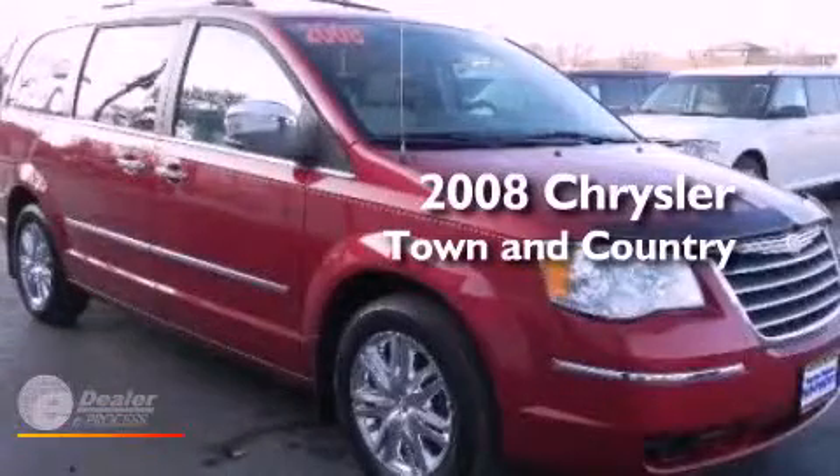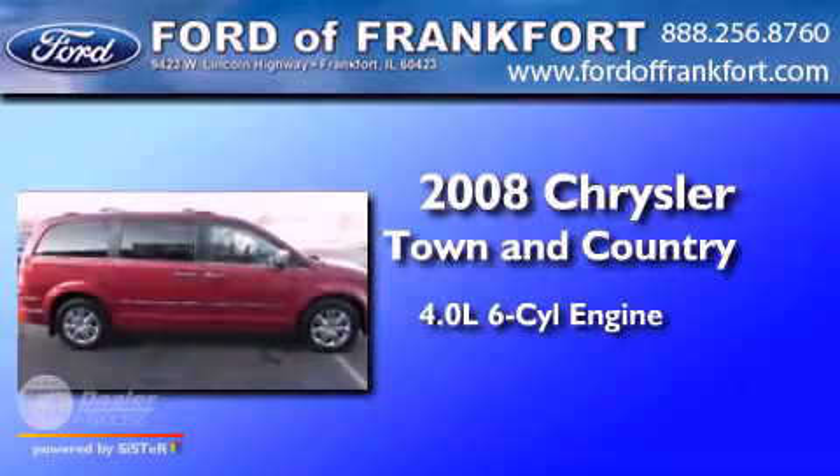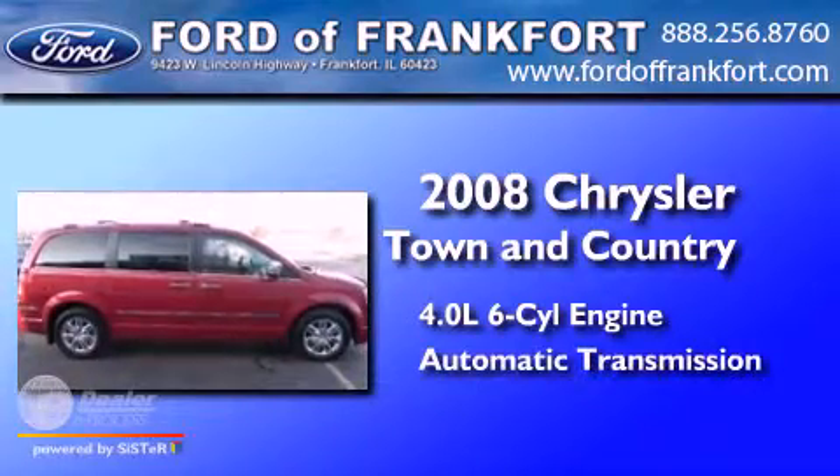This is a 2008 Chrysler Town & Country. It has a 4.0-liter six-cylinder engine and an automatic transmission.